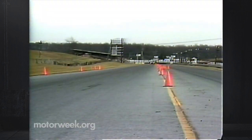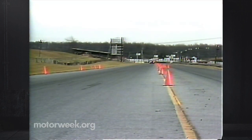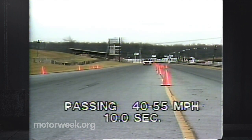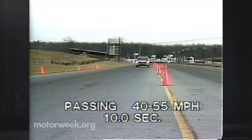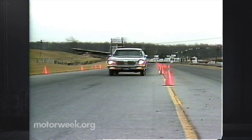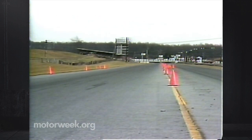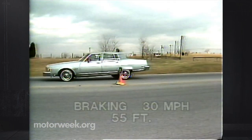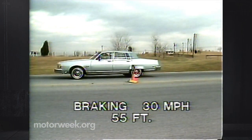Diesels in general are most noted for economy, not performance. It took a solid ten seconds to accelerate our 98 from 40 to 55 miles per hour. Passing on anything but clear, straight, and level is out of the question. The power-assisted front disc, rear drum brakes stopped the Regency from 30 miles per hour in a long 55 feet.